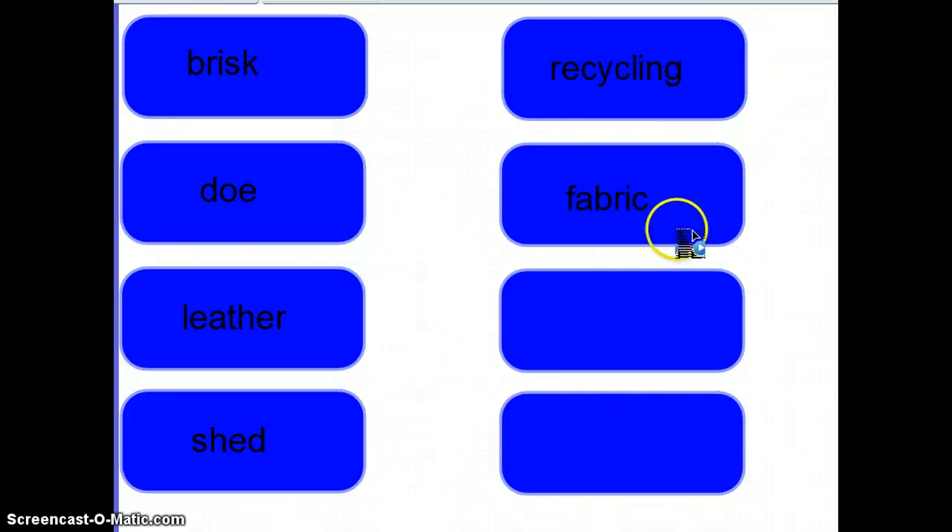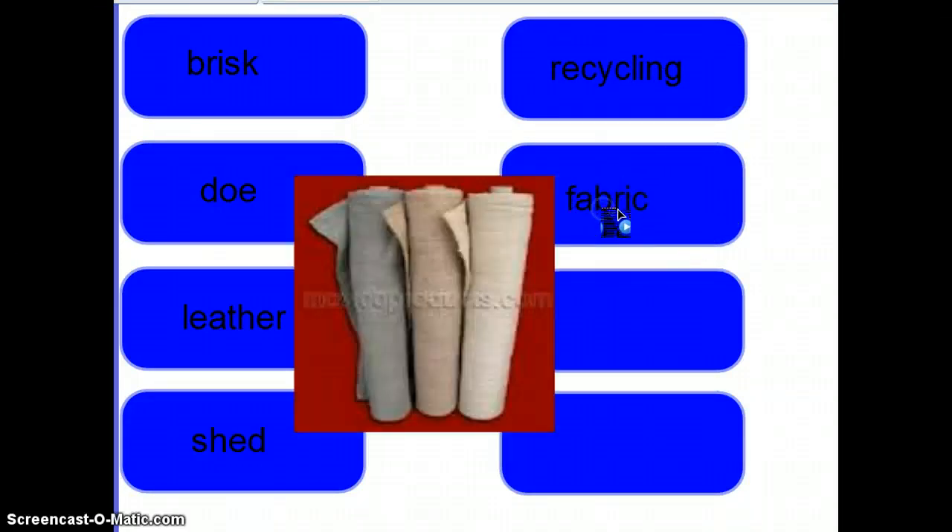Next we have fabric. Fabric is a type of cloth. You may make a t-shirt out of fabric, or a blanket out of fabric. So it's a type of cloth that you use to make stuff.